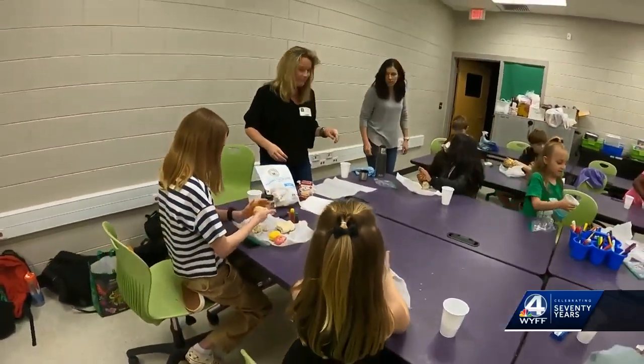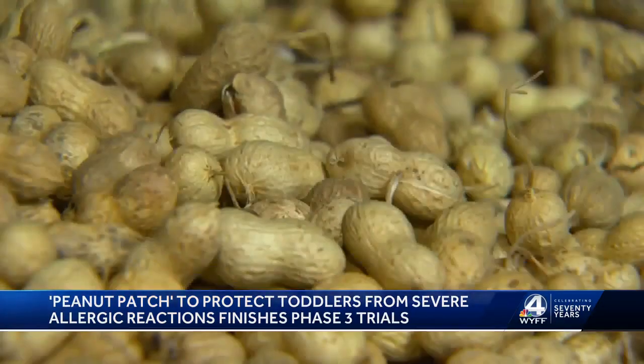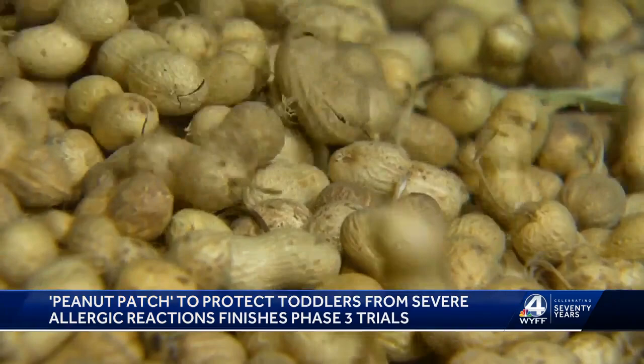A wearable patch could soon protect toddlers with peanut allergies from severe allergic reactions if it is approved by the FDA. The patch, called Viaskin, just finished phase three trials. It's worn every day and allows the skin to absorb a small amount of peanut protein.